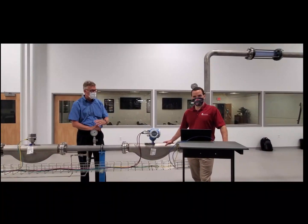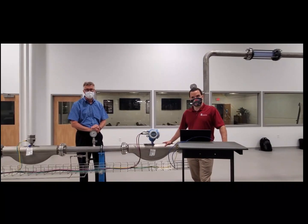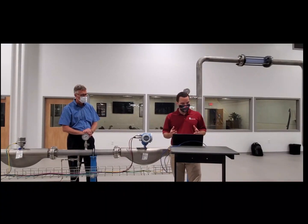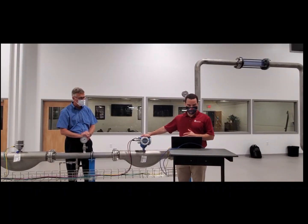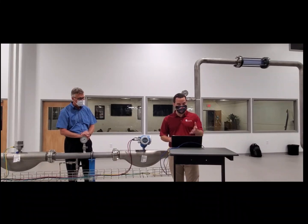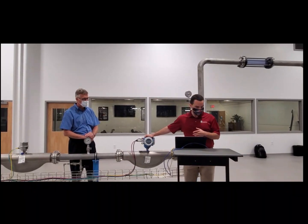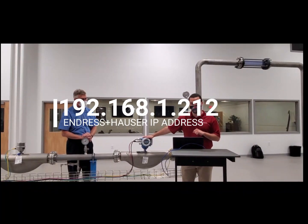This is Bill Wolf, back here with Trent Kilpogrand, and we're going to run through our Mission Impossible of going through a Heartbeat with our F-Series Coriolis meter. With Heartbeat technology, you can access it via a hardwired Ethernet connection or wirelessly to your Promas transmitter. You can do it from a laptop. The first thing you want to do is make sure you add the transmitter Ethernet IP to your laptop. Endress+Hauser has the same universal IP address for all transmitters — it's 192.168.1.212.